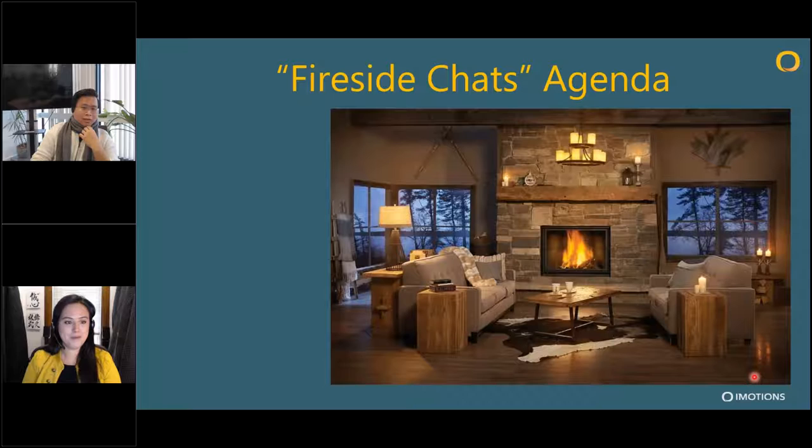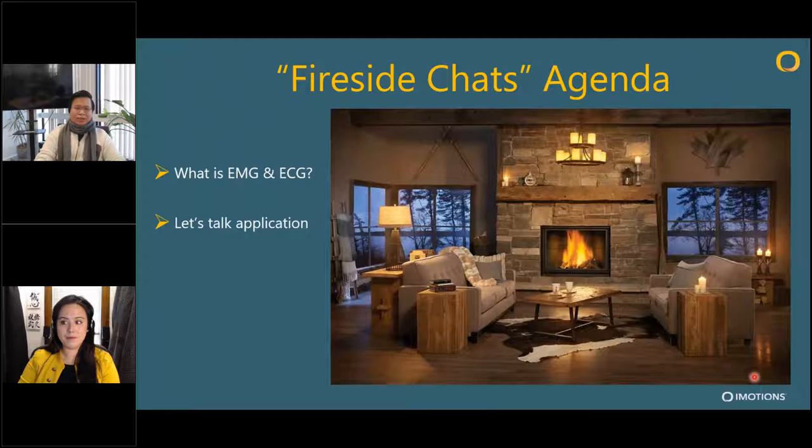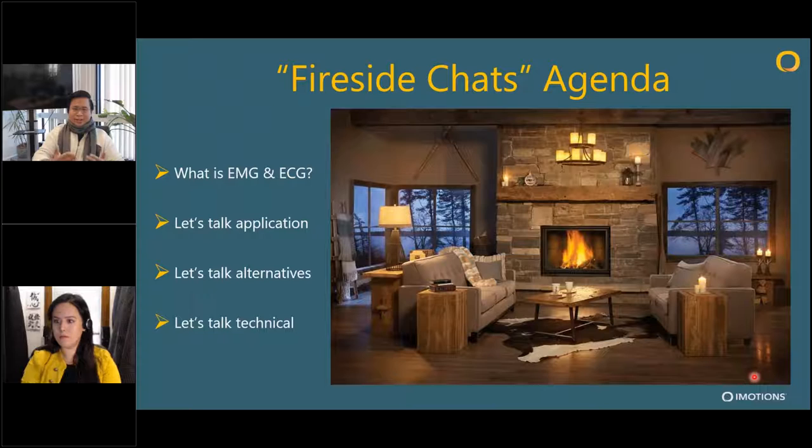Today Jess and I have put together a series of fireside chats where we'll be conversing about different things — EMG and ECG — hopefully with different engagement with the audience. First we'll talk about what EMG and ECG are, then we'll have a series of 'let's talk' sessions: let's talk applications, let's talk alternatives, and let's talk technical. We're both PhDs, so we can't let you leave without talking about some technical aspects of ECG and EMG.